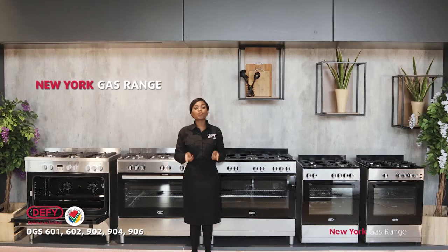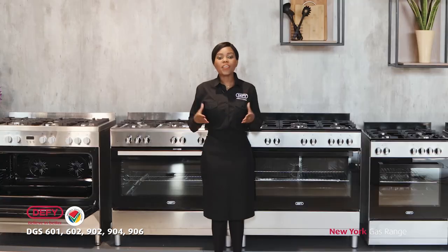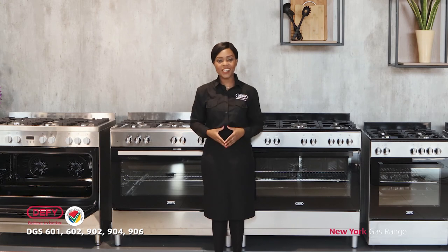The New York range will surely save you a lot of money with its superior gas performance, and is ideal for customers who appreciate variety in their kitchen. With 115 years of manufacturing appliances, DeFi will make you believe in better.